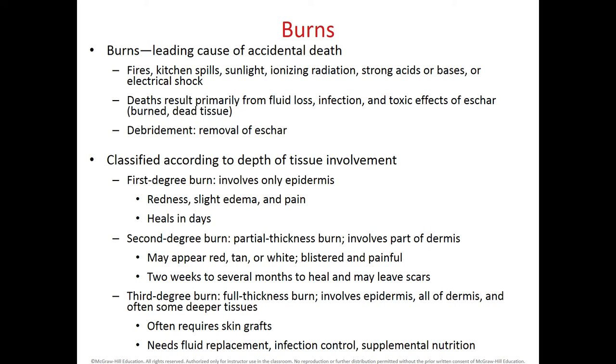Burns are the leading cause of accidental death. They can happen by many causes including fires, kitchen spills, exposure to sunlight, ionizing radiation, exposure to chemicals like strong acids or bases, and electrical shock. Death results primarily from the most severe burns or when the burn extends through a major region of our body. It results because the person loses a lot of fluids, undergoes hypotension and cardiac shock, and since the skin is lost as a barrier, becomes infected. The person can form scar tissue or dead tissue called eschar, and removing this scar tissue is called debridement.